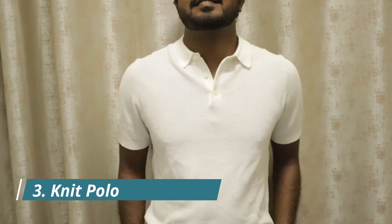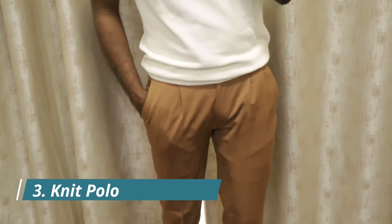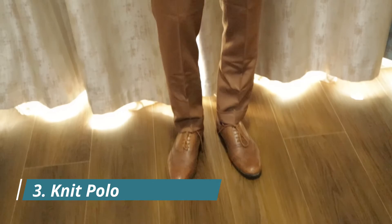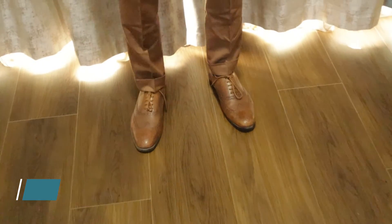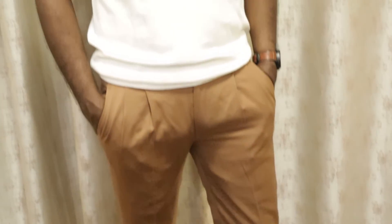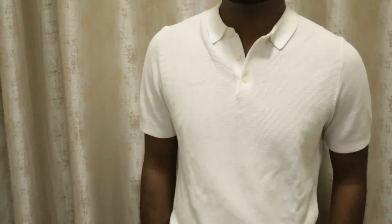Gentlemen, we all knew this was coming — polos have to be on this list. Polos are pretty common and rightly so; they complement almost all body shapes and sizes if worn well. And when it's a knit polo, it gives a slight touch of refinement. Knits are refined and comfortable on your skin. This is an off-white knit polo by Salio, paired with some brown trousers and brown Clarks brogues.